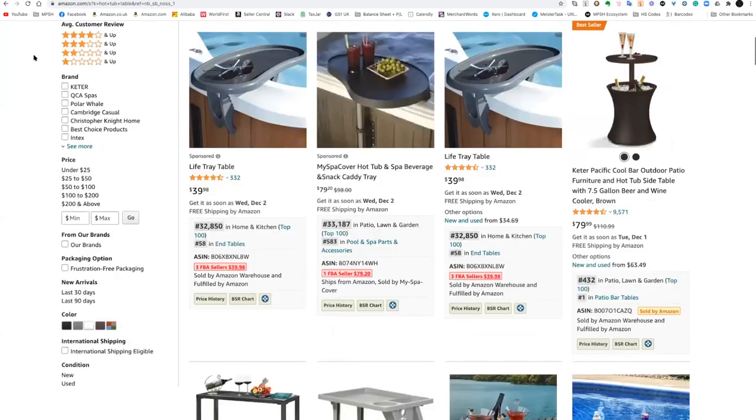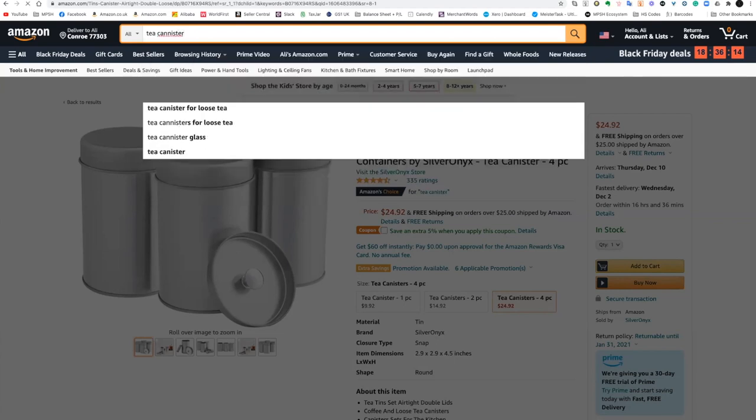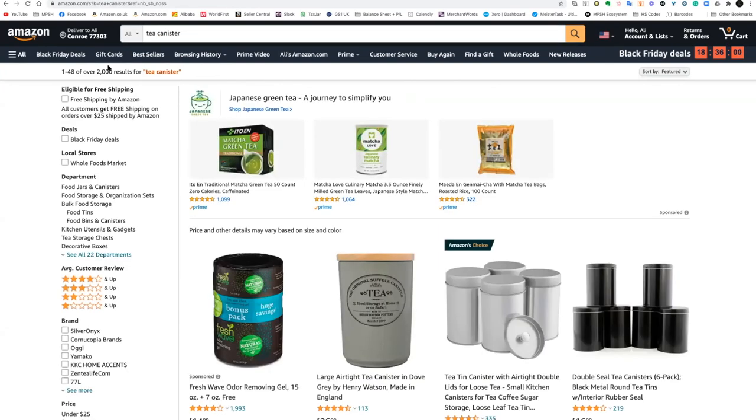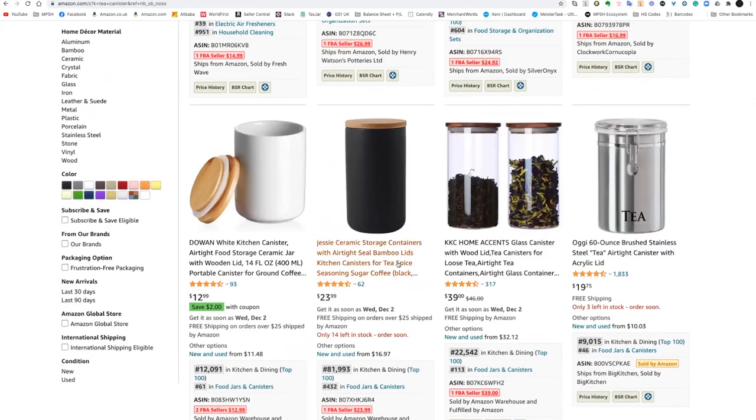We're going to move on to Marie — these are tea tins or tea canisters. One thing I like to look at whenever I'm looking at search terms: products like this could be described in a number of ways, but we've got Amazon's Choice for 'tea canister,' which gives me an indication that a lot of people are typing this in. The shorter tail keyword is great because at least you know you're looking at what a customer is going to search. We've got a six-pack and a four-pack both selling very well. In terms of tea canister and tea storage, the function is the same, so we'd have to consider all of these products as competition.